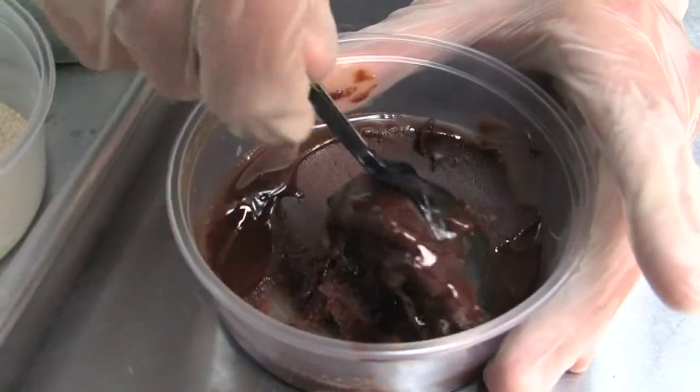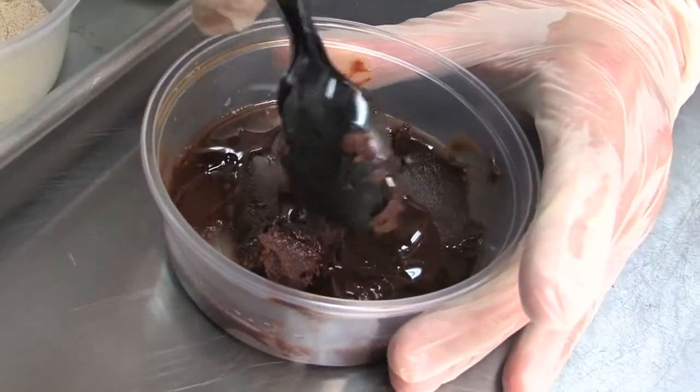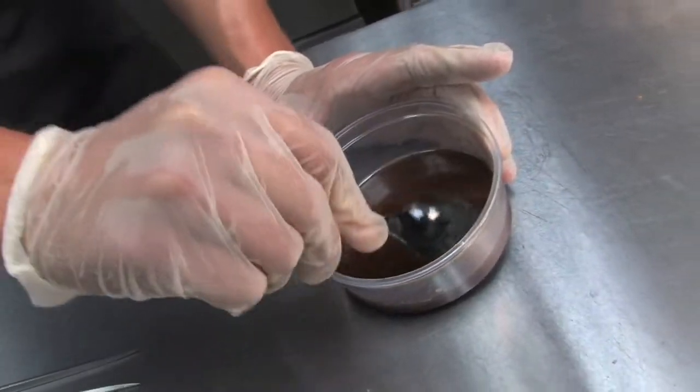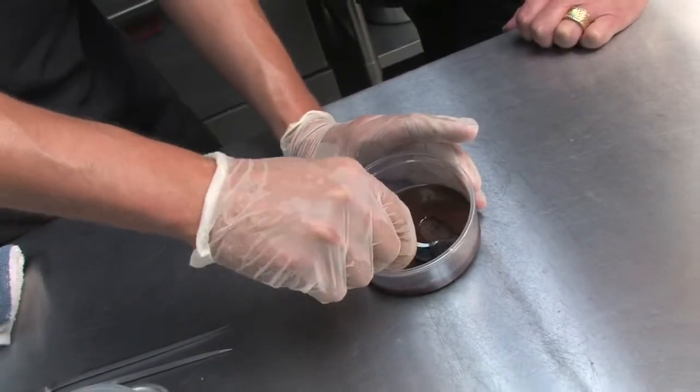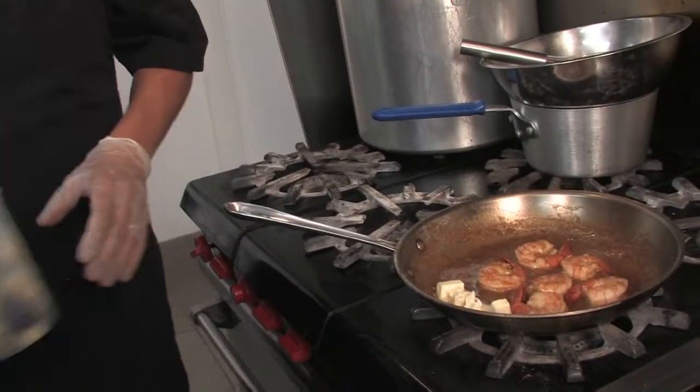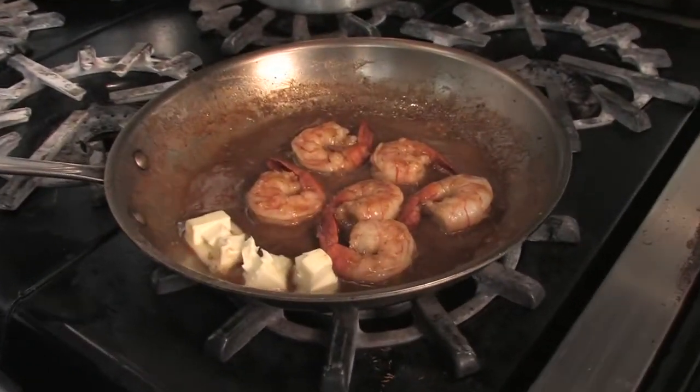The brown roux takes roughly about two hours to make — very low, very slow. It's basically half fat, half flour. We use a vegetable oil blend because the butter will burn. Most roux people see are blonde roux, but this actually gives a whole different element of flavor — you can see it's almost like chocolate. So we're finishing the sauce with a little mounted butter; it's going to add a sheen and another element of flavor.